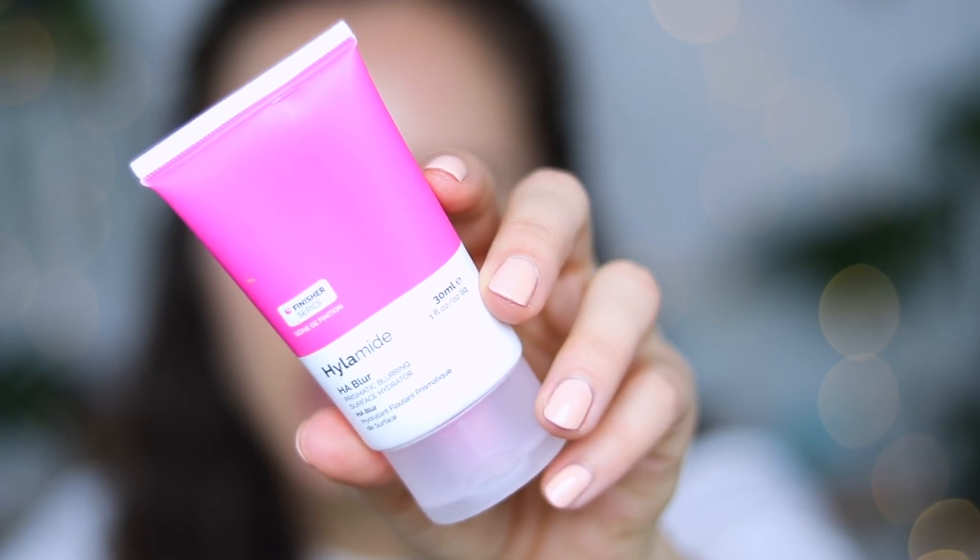I did get a sample of a new primer in my Sephora order — it's the Dr. Brandt Pore Refiner Primer — but since I'm using a new foundation, I don't want to try this today. So I'm going to go in with my absolute favorite Hylamide HA Blur.